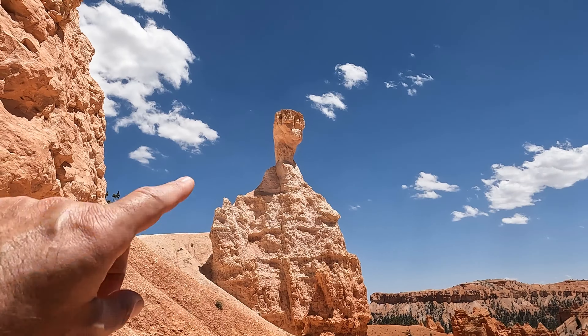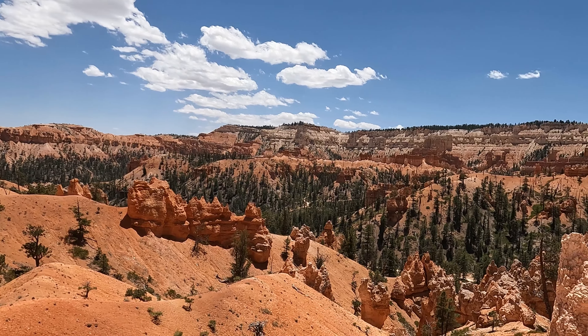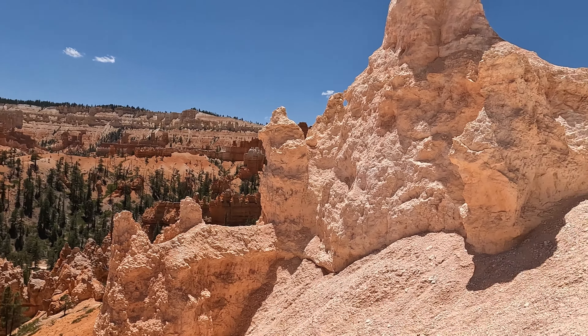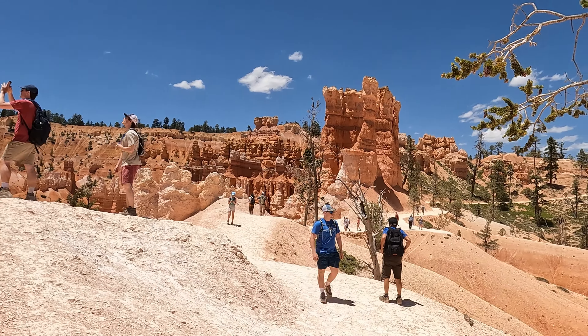This is the Alien Hoodoo — or Scooby-Doo Hoodoo. What do you think? Here's a gorgeous view. Right there is a horse trail. We came up from over there — that's the trail you can see. And we are going back to Sunrise Point, which is over there as you can see.